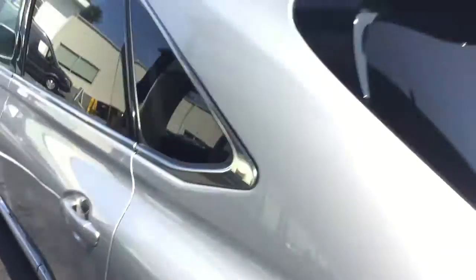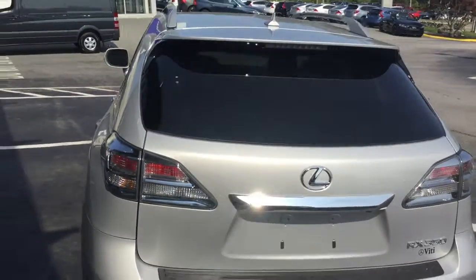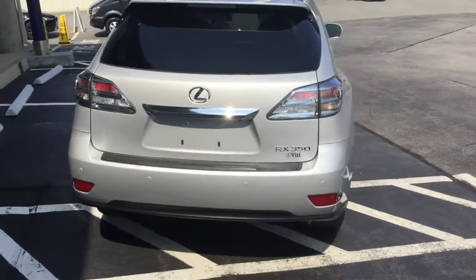Gorgeous trim. Would love to show you the vehicle — please feel free to come by or give us a call. We'd even be happy to bring the vehicle to you. Thank you.